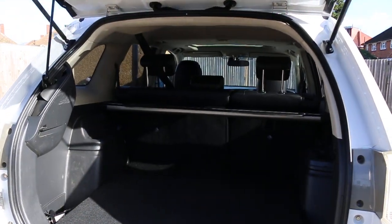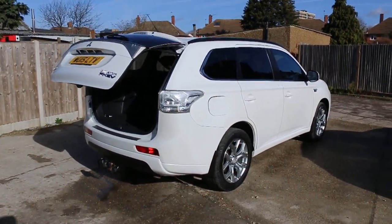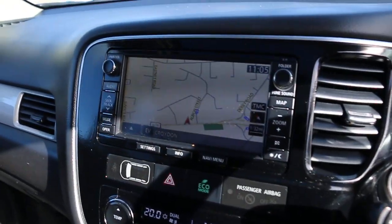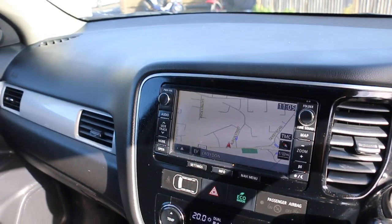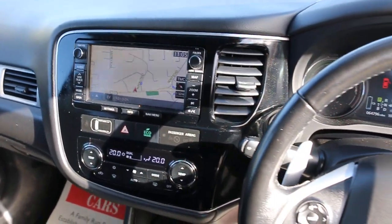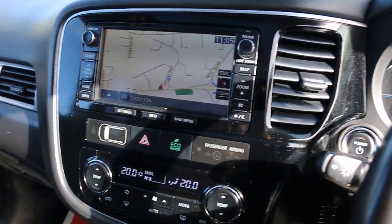The car has split folding rear seats, full black leather interior, side and front airbags, five headrests, ISOFIX, four electric windows, electric and folding mirrors, satellite navigation, reversing camera, cruise control, automatic transmission, heated seats, and multifunction steering wheel. Thank you for watching.